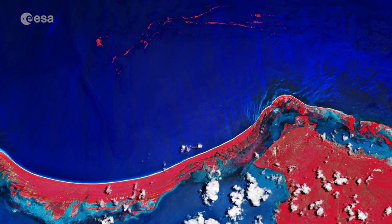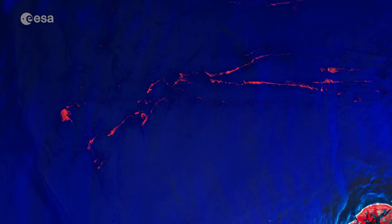In this image captured in July, the sargassum floating in the sea can be seen in bright red.